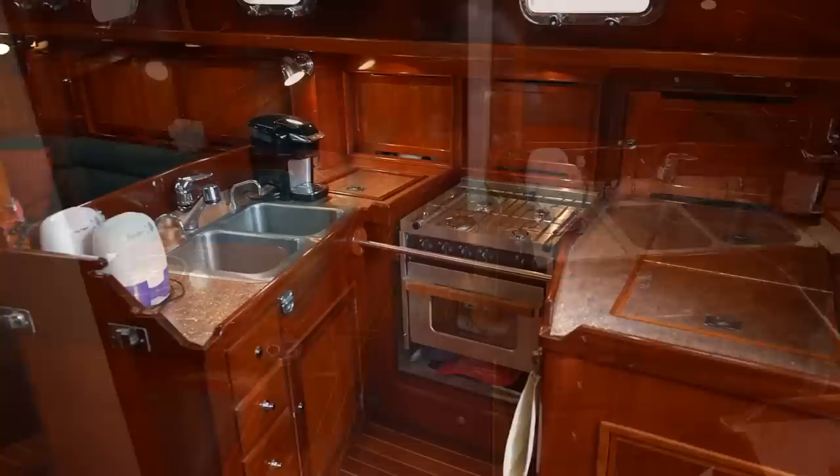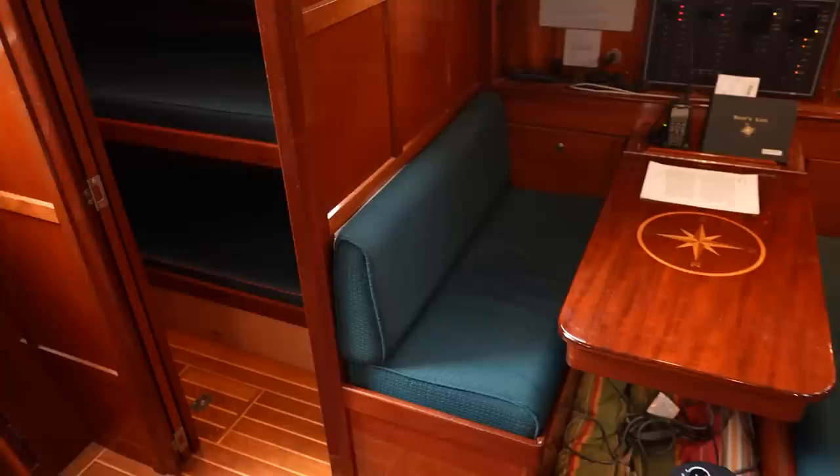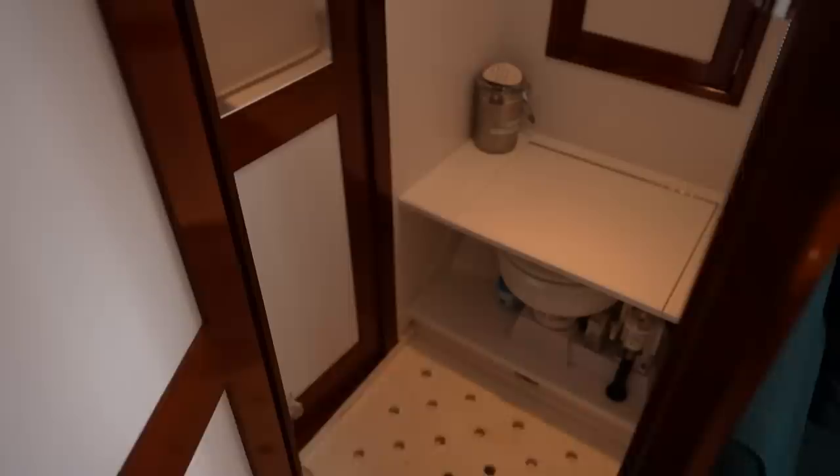Going down below, I really couldn't believe how fancy and open the interior felt. This was also the first boat we've seen with a dinette, which I loved immediately. There were endless panels of beautiful high-gloss wood all around and so much space for hanging out.